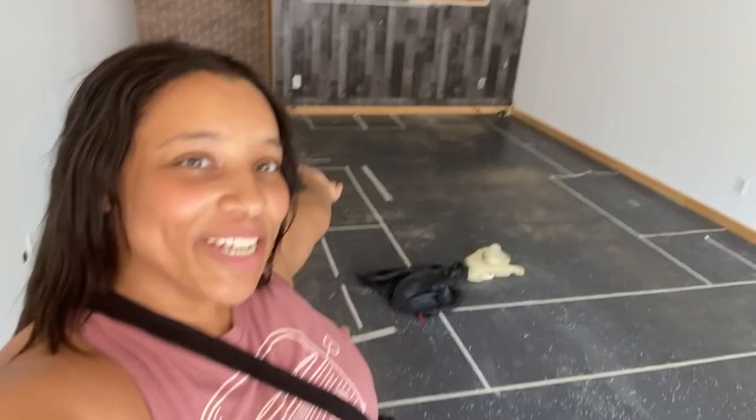Hey guys, it's Tyler. I have big, big, big news for y'all. I am currently in a building that's going to be our building. I'm so excited. This is going to be our boba shop. I am literally freaking out.